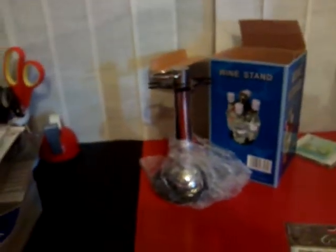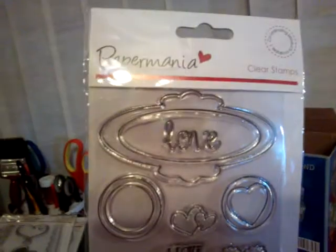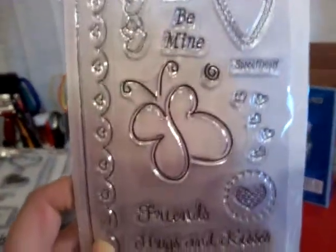I got these stamps for journaling. I can't remember where I got those from. I got these from Cutting Edge Crafts and they're £2.50 in the sale. And these stamps, the same, £2.50 from Cutting Edge Crafts on the internet.